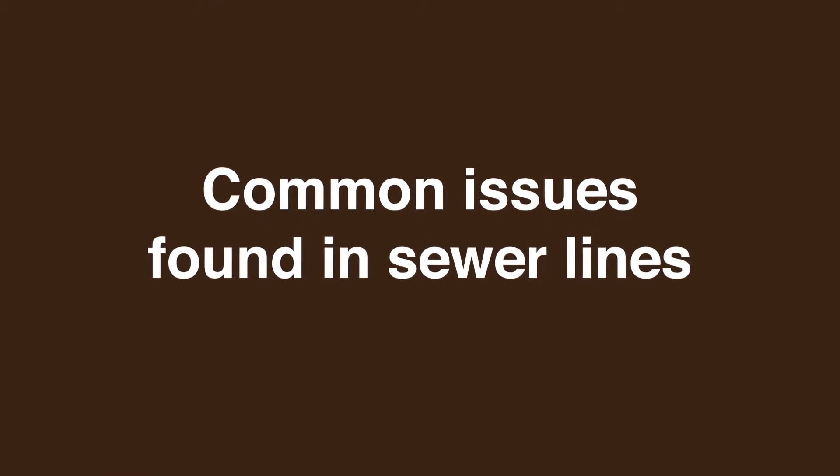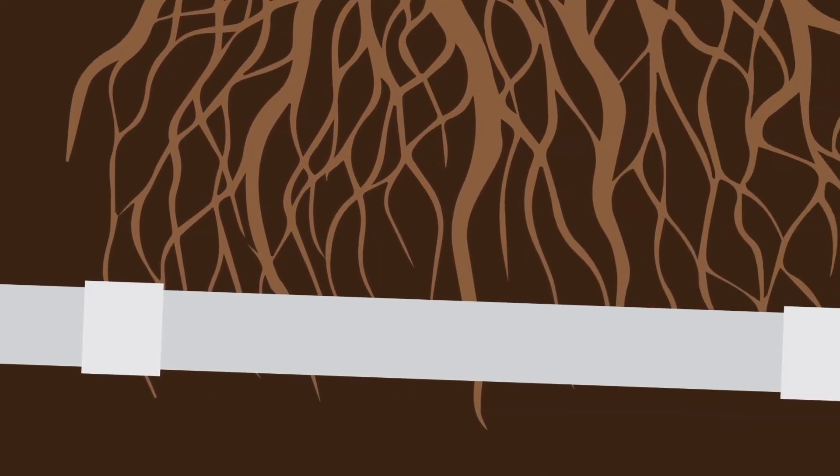Common issues found in sewer lines are broken or collapsed pipes, offset or sagged sections, and blockage resulting from tree roots.